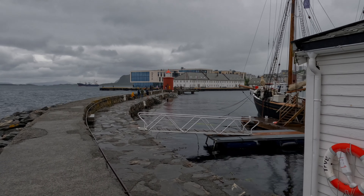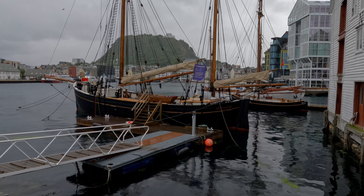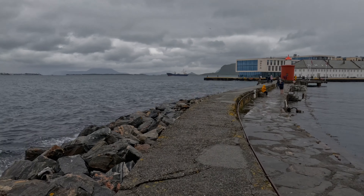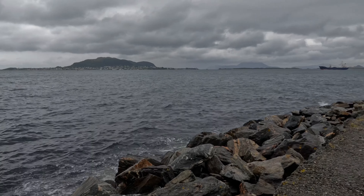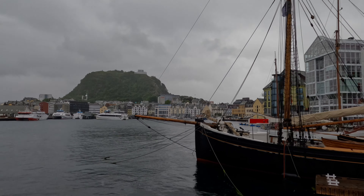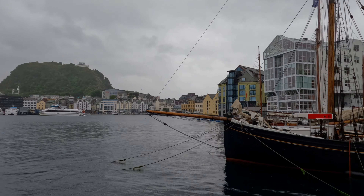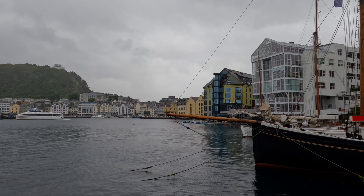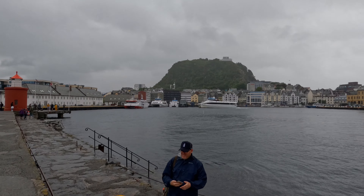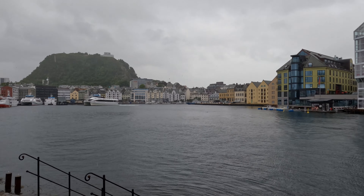Along this causeway is the Molya Lighthouse. In 1904, there was a huge fire that pretty much destroyed the entire town of Ålesund. As most of the buildings were made of wood, the fire spread quickly, but despite the devastation only one person lost their life. The town was then rebuilt in the contemporary Jugendstil style — the German equivalent of Art Nouveau. Later on, I'll explain more about the controversial benefactor who helped rebuild the town.